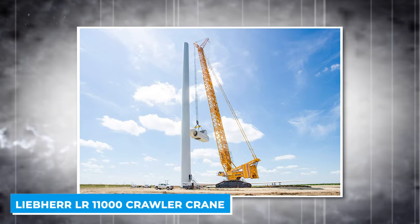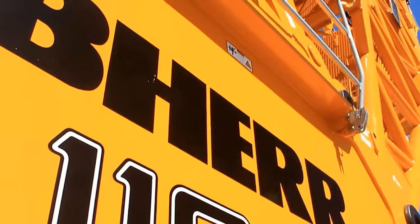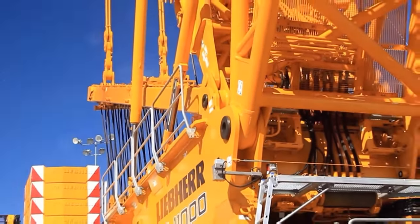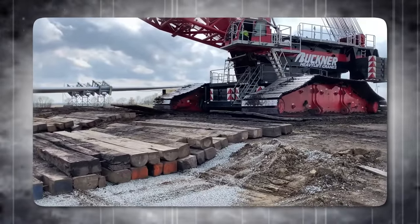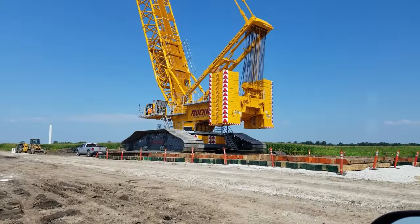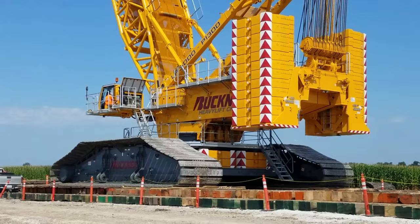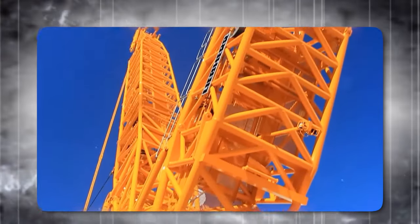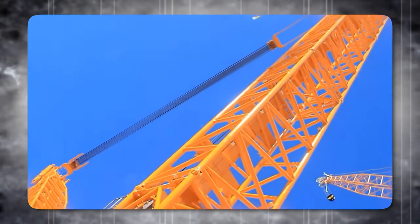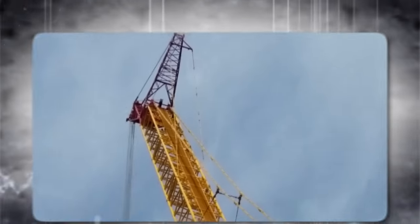The Liebherr LR 11,000 Crawler Crane is one of the most powerful and versatile cranes in the world, capable of lifting up to 1,000 tons with ease. It is designed to work in tight spaces such as refineries and to be transported at low cost. First introduced in 2012, it has been used for various projects around the world, including port handling, industrial construction, infrastructure, and wind power.